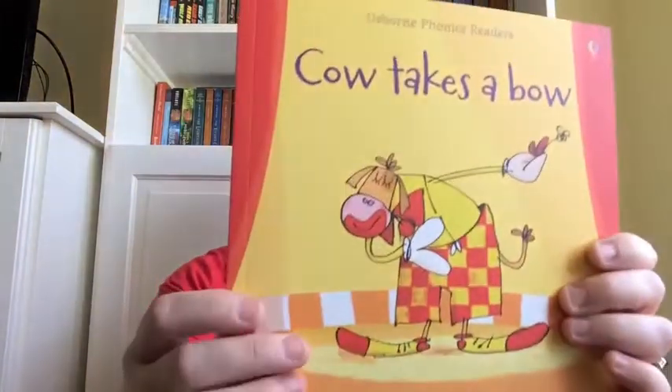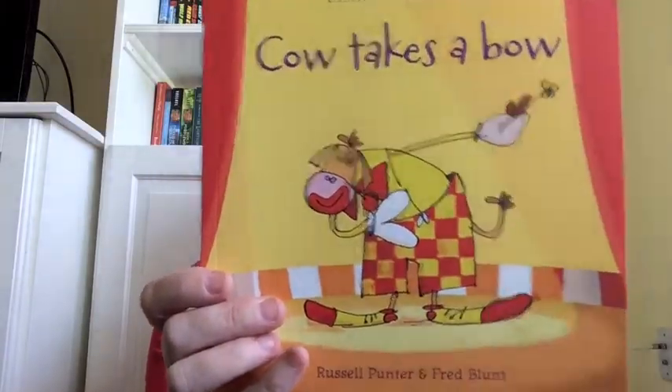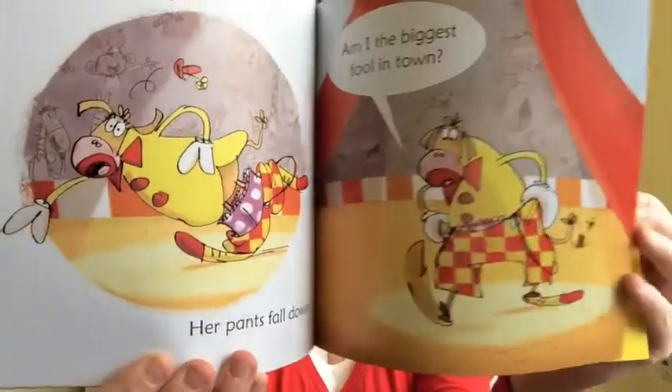Next, Cow Takes a Bow is one of our great phonics readers, $6.99. It's lively and imaginative, which is important when learning to read, and there are tons of titles in this series to help children with their beginning reading skills.